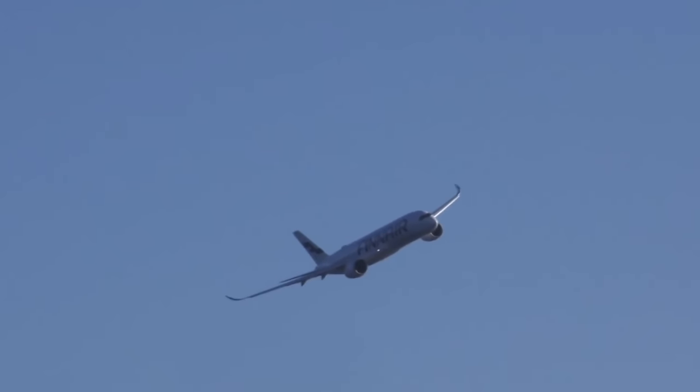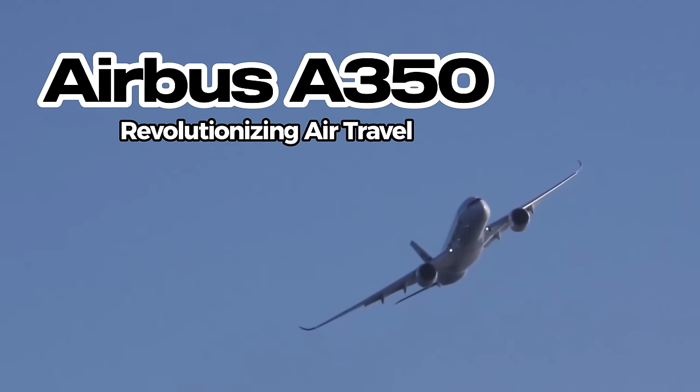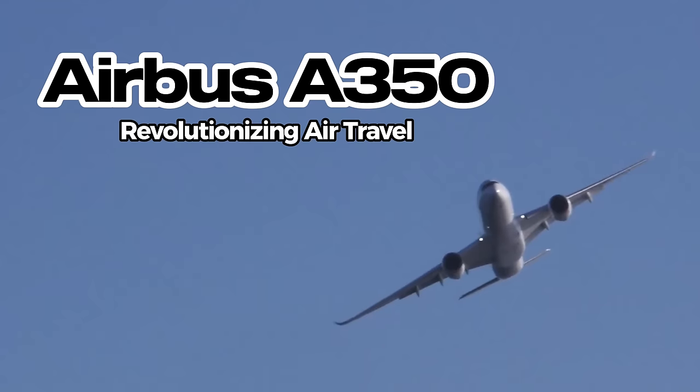Hello everyone. In this video we showcase the Airbus A350 as the latest favorite among airlines worldwide.